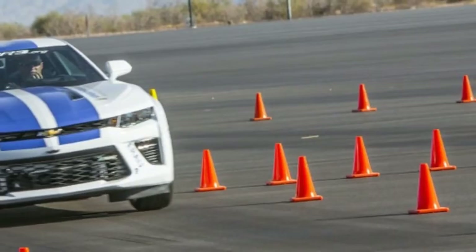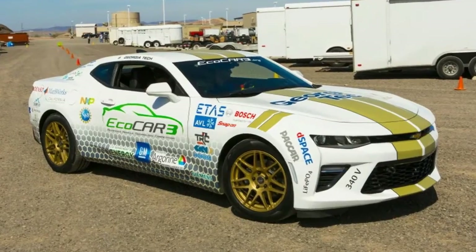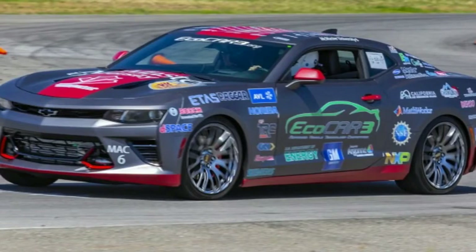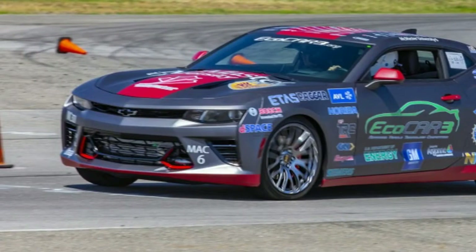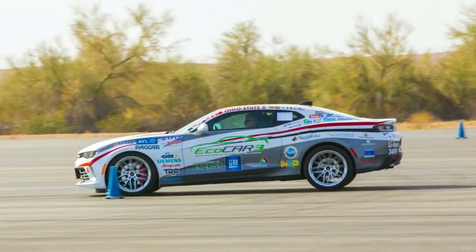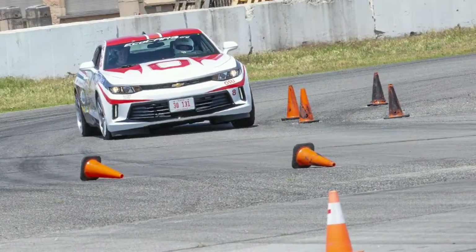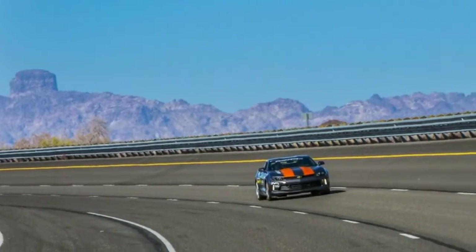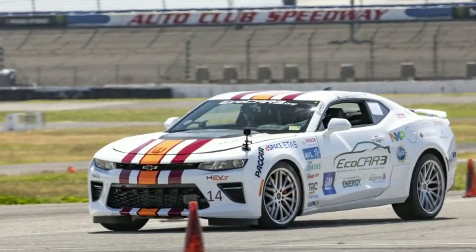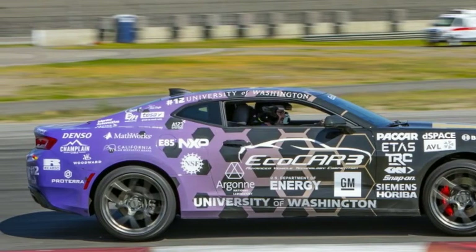This is the 11th AVTC competition and the third branded as EcoCAR. Teams have four years to build their cars: the first year is focused on planning and computer models, things ramp up in years two and three, with finished cars expected in year four. The cars are expected to have near production levels of fit, finish, and drivability. Teams are judged on things like fuel economy, total range, and tailpipe emissions, as well as more subjective metrics like marketing — the goal is to build production-ready cars.